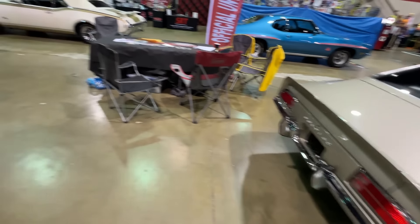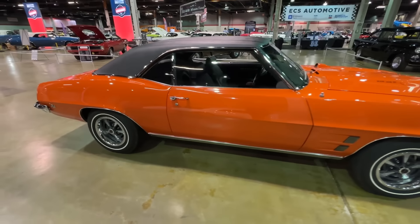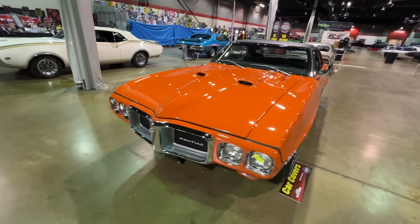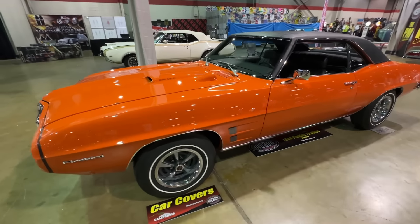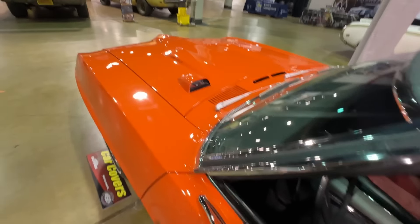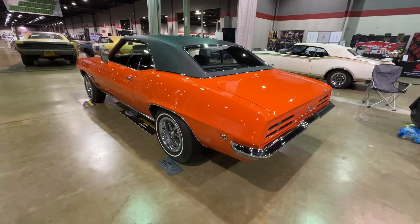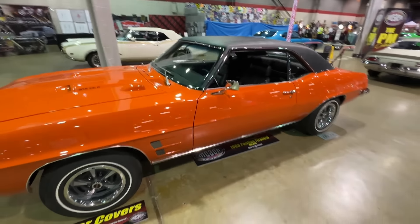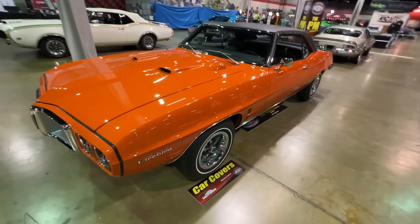Then we go on to an awesome Pontiac: a 69 Ram Air 4, 4-speed Firebird in Orbit Orange. This one was a factory Pontiac show car brought to the likes of the Chicago Auto Show and the Detroit Auto Show to show people what's new from Pontiac. Hood tack, bright orange to attract attention. Earlier today we talked with a gentleman who owned this car from 1976 until recently — he bought it on a used car lot and nobody really knew what it was until they did some research. A Ram Air 4, 400, 4-speed 69 Firebird — not very common. Very cool to see it.